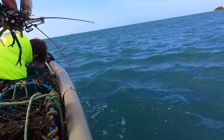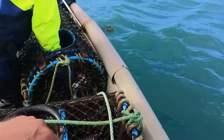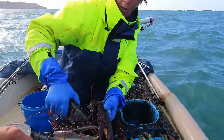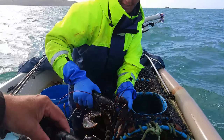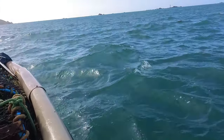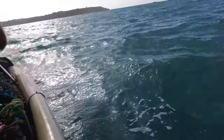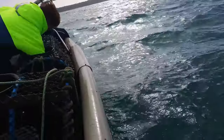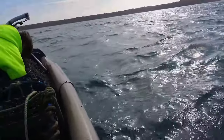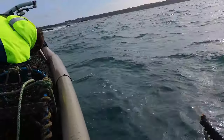We've got a mini lobster - a little tiny one. It's been fighting, it's got a crushed claw. That's a beauty. Just under size though, let it go.